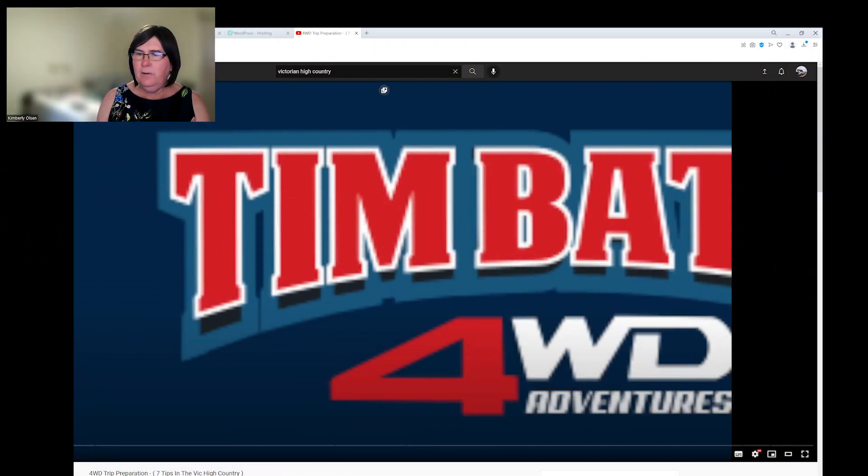Now I haven't watched this particular video, but this one is called 4WD Trip Preparation: 7 Tips in the Vic High Country. I'm really interested to see what content Tim delivers here. I really like his stuff, so let's go.